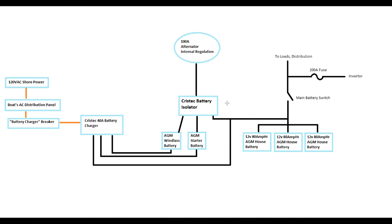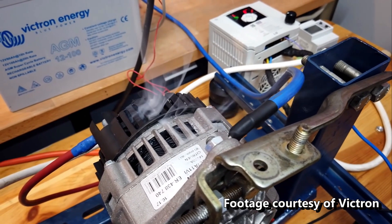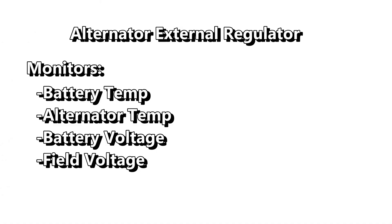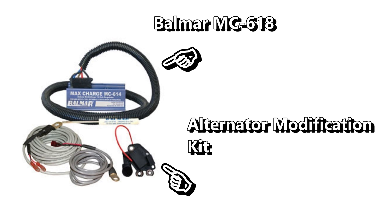The existing alternator is internally regulated, meaning there's no intelligence built into it. This is fine for lead acid or AGM banks; however, lithium batteries recharge so fast that connecting them to an internally regulated alternator will essentially work it to death — the alternator will overheat trying to keep up with the lithium's demand. To solve this, an external voltage regulator is added. This device monitors battery temperature and alternator temperature, and can decrease the alternator's output when it detects overheating, then step output back up once it cools. We added a Balmar MC618 along with an alternator modification kit to enable external regulation.